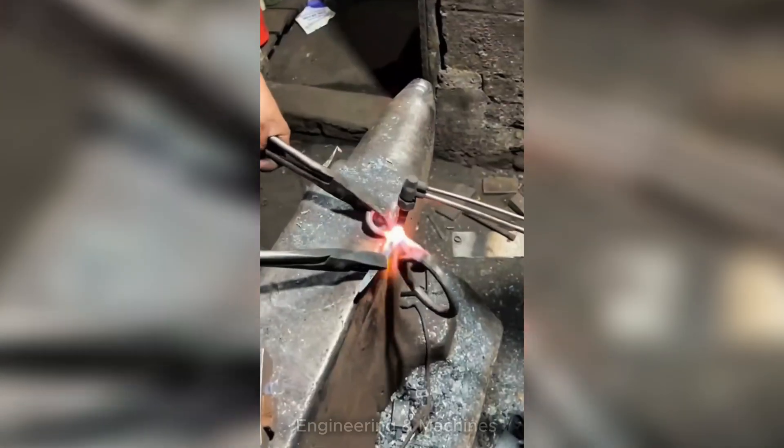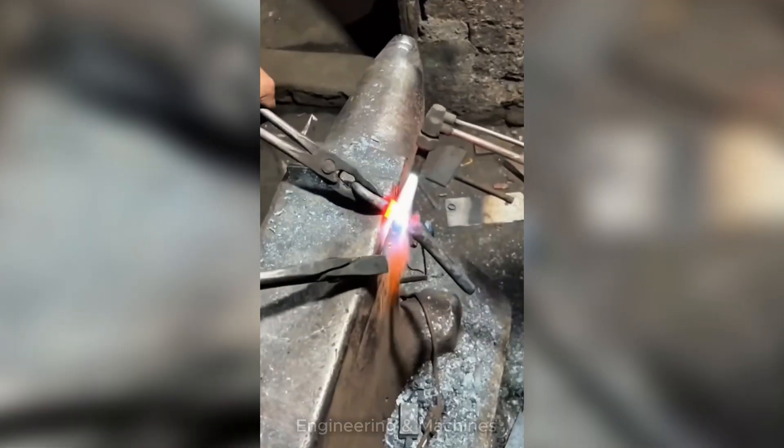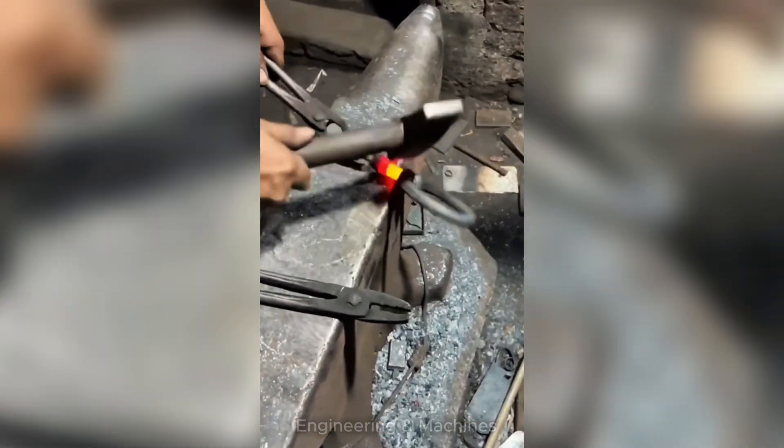With every precise strike, the glowing metal transforms. This powerful forging machine applies extreme heat and pressure to shape key components used in heavy industry, automotive, or construction.